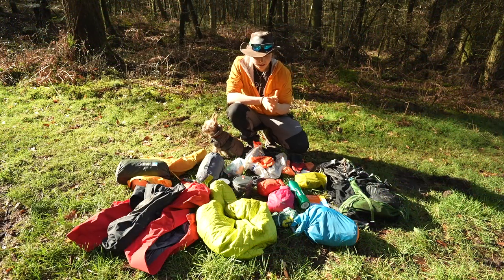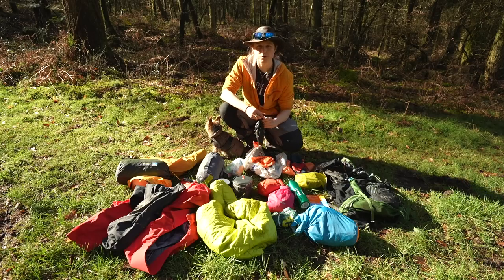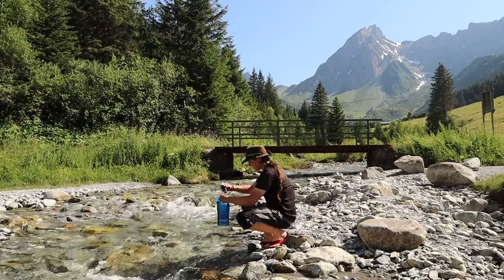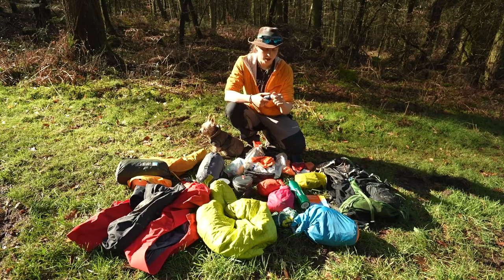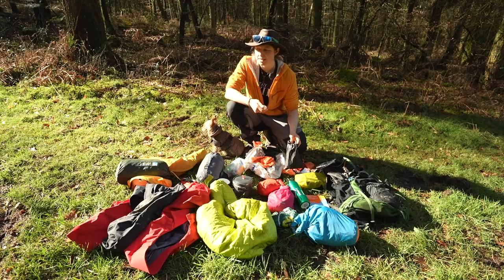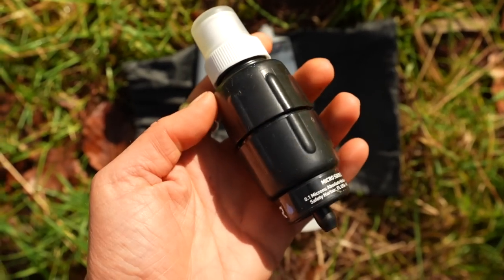Depending on where you're going, you might want to purify water. You could just boil it on your stove, but you might also want some kind of filtration system. I use the Sawyer Micro Squeeze — this little guy screws on top of a bottle and you squeeze water through it to get filtered water out the nozzle. I've used it on the Quantocks, Exmoor, and the Tour du Mont Blanc in France, Italy, and Switzerland. It doesn't weigh much and it's a great little tool to have. You could also use purification tablets.